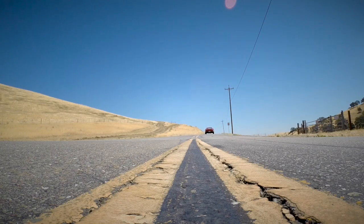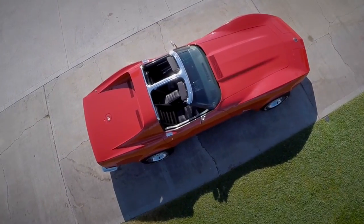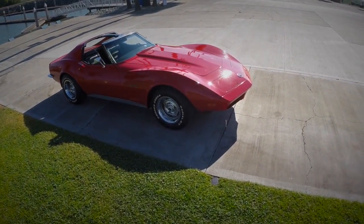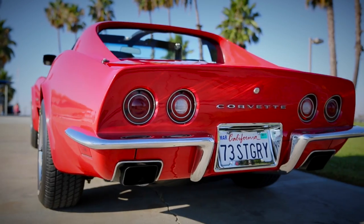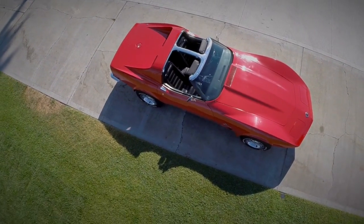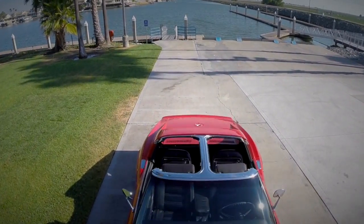The 1973 Corvette was the year that started a transformation from muscle car to touring sports car. It was the last of the chrome bumper vets — the only year that a rubber front bumper and a chrome rear bumper were used at the same time, which makes the 1973 Corvette quickly identifiable.